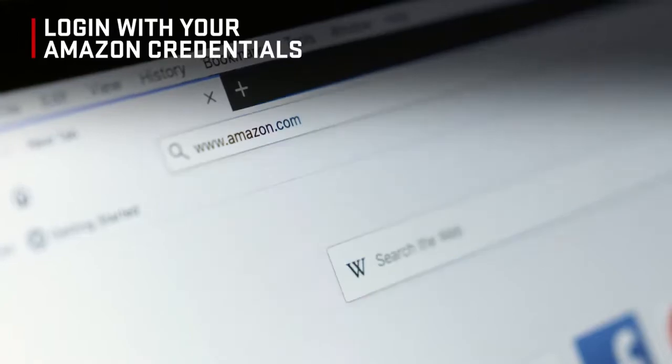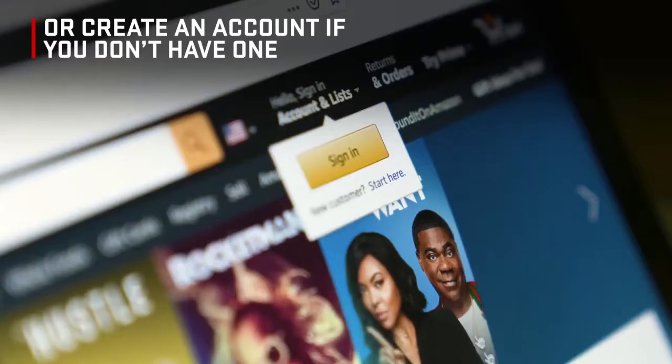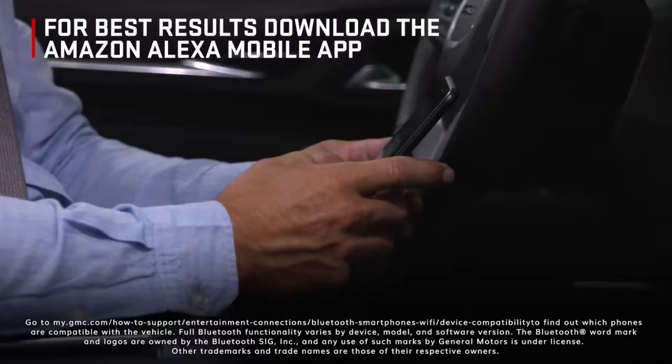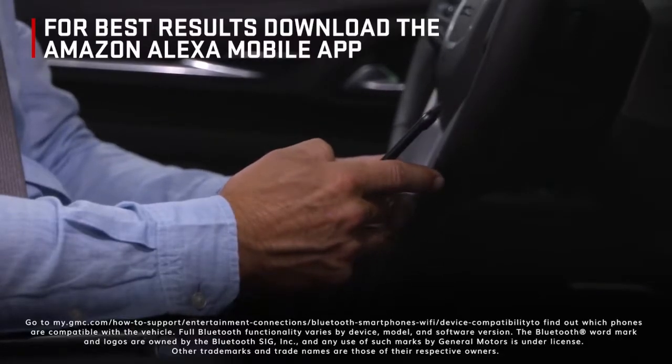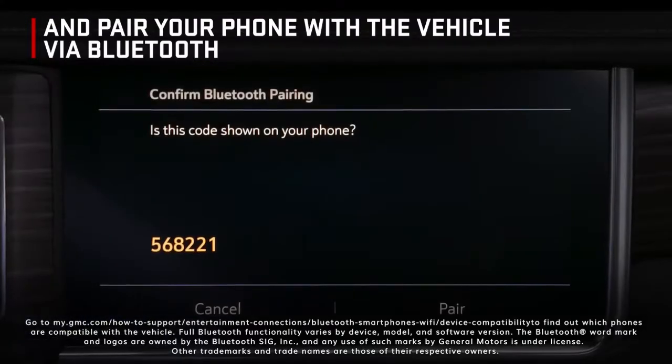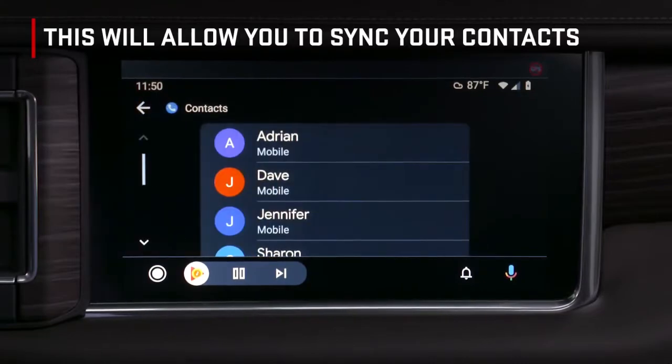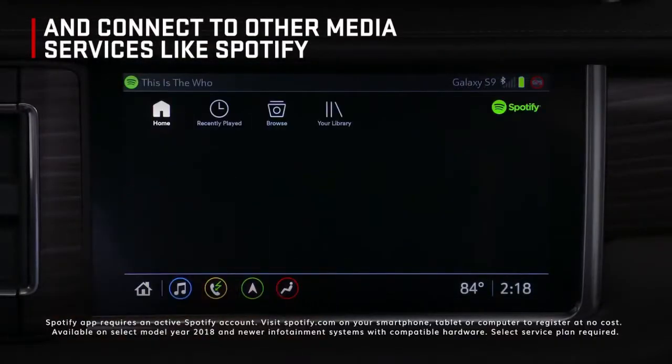To use Alexa built-in, you'll need an Amazon account. If you don't already have one, you can create one online at Amazon.com. For best results, download the Amazon Alexa mobile app and pair your phone with the vehicle via Bluetooth. This will allow you to sync your contacts and connect to other media services like Spotify.